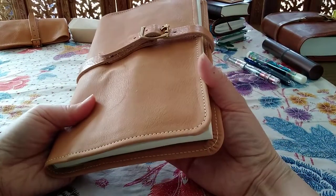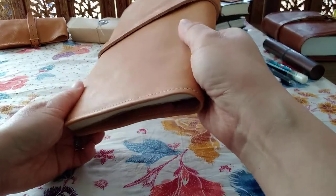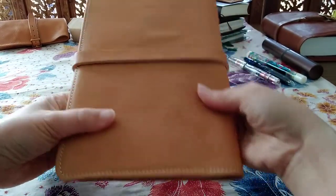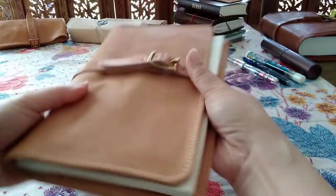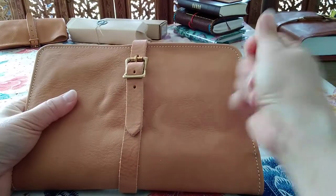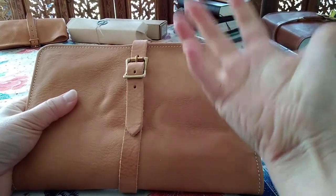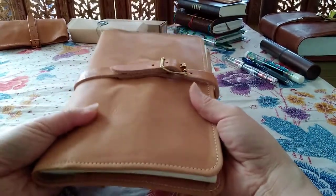This is made of plain vegetable tanned cowhide, I believe. This is the sort that is not dyed. They will patina with age and will turn honey brown with sunlight, with the oil from your hand, and moisture from your hand as well.